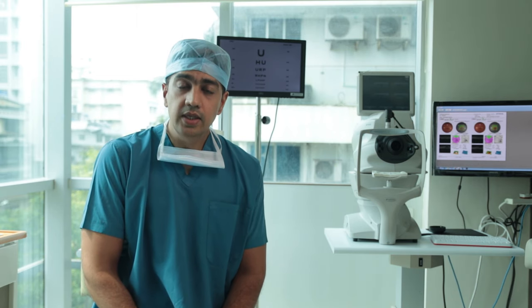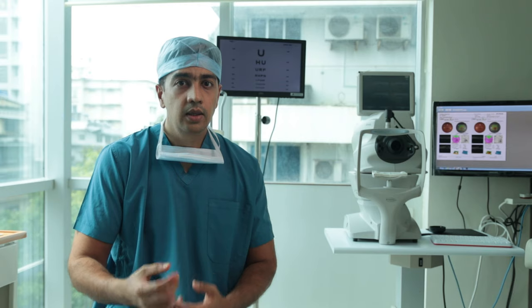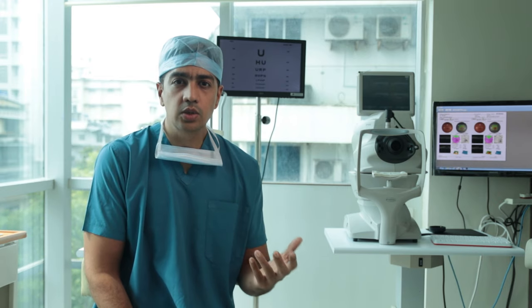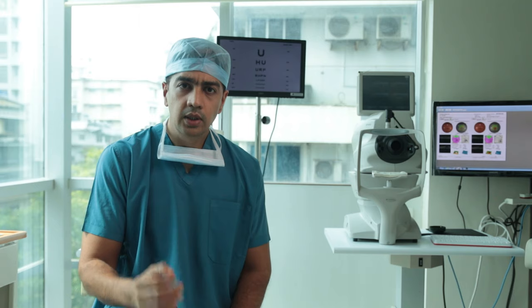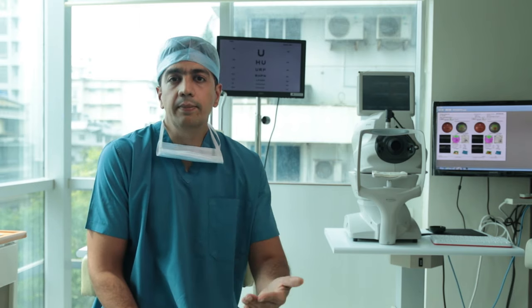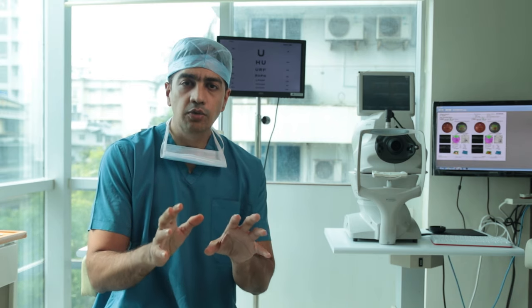Cataract surgery in today's day and age has fairly predictable outcomes and the outcomes are very good. Your recovery should be quick. If there is any problem — such as if your vision is reducing, if you feel there's excessive watering in the eyes, pain, or if you feel anything is not right — don't hesitate, just come over and get it checked, because it's best not to ignore any problems which may happen after surgery. It is essential that you come and point out if there's anything you feel is missing.